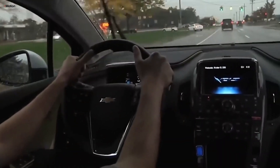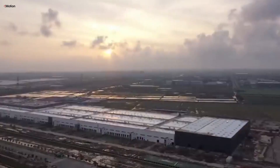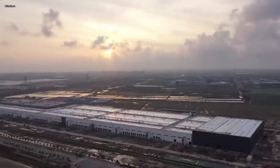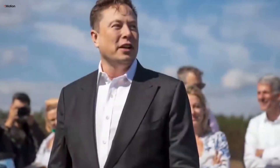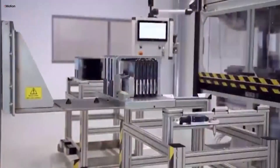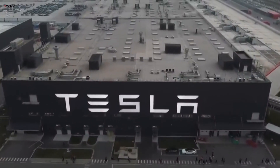The EV market is undergoing a big shift. What started with excited early adopters keen on green technology is now hitting a saturation point. Many of those first buyers have already jumped in, and now the spotlight is on attracting a broader range of consumers. But this transition has uncovered a gap between the supply and demand for EVs, leading to a surplus of used models.